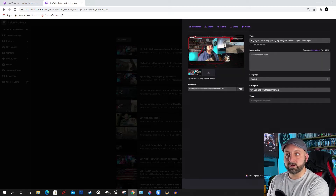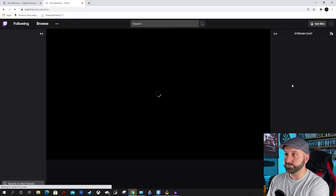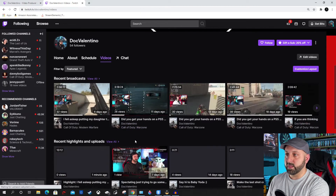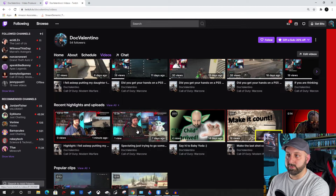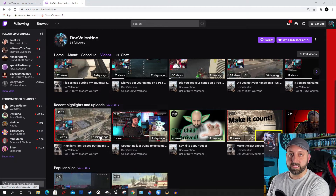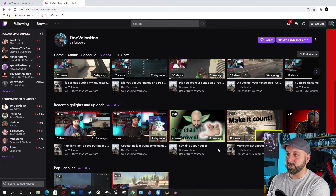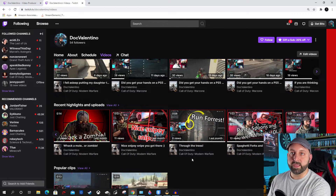I'm going to cancel this one — I'm not actually going to create this highlight. But I do have highlights on my page, so if I go to my channel and click on Videos, you can see some of the highlights I have. I didn't make a thumbnail for this one, but you can see some of these others I actually made thumbnails for to spice up my channel a little bit and make it stand out from other channels.